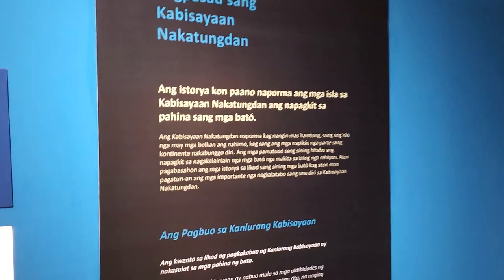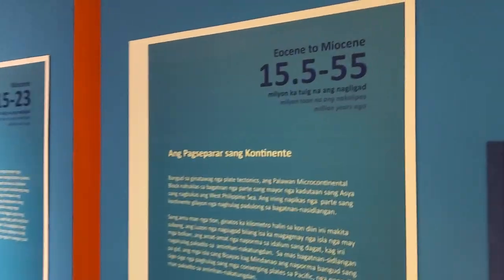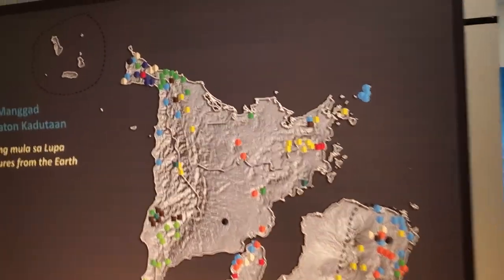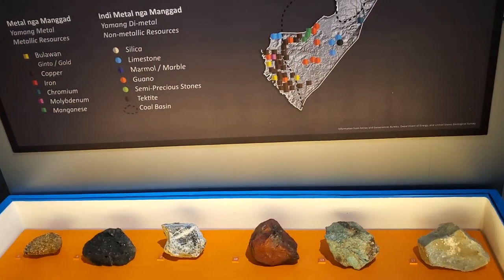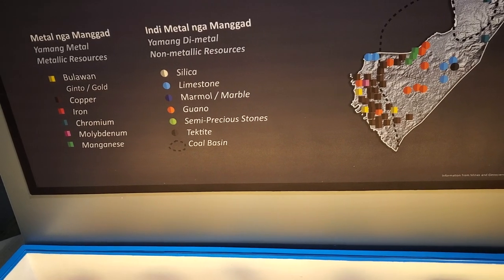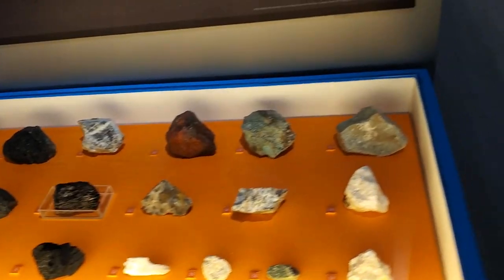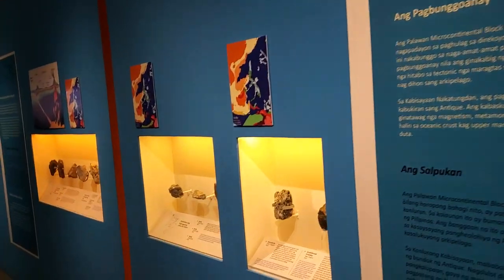This is in the local language. And this is just a timeline — here's another view of where they find these rocks and stones. Look at the different stones; here are examples of the stones. As they say, treasures from the earth. And there's a timeline period displayed here.